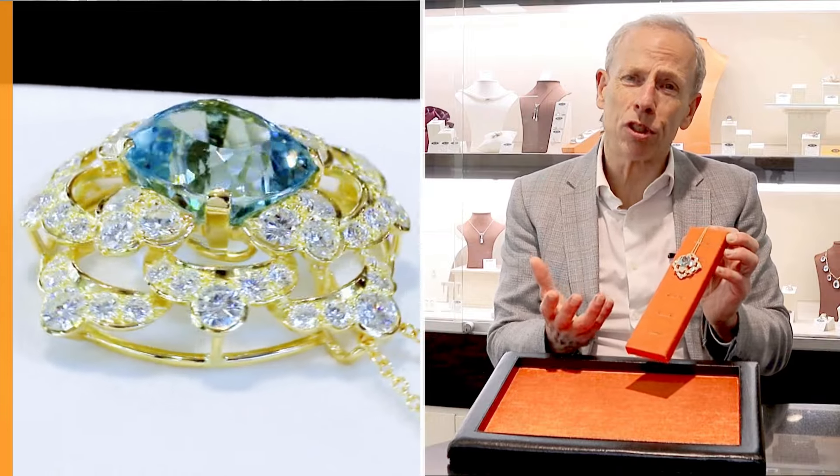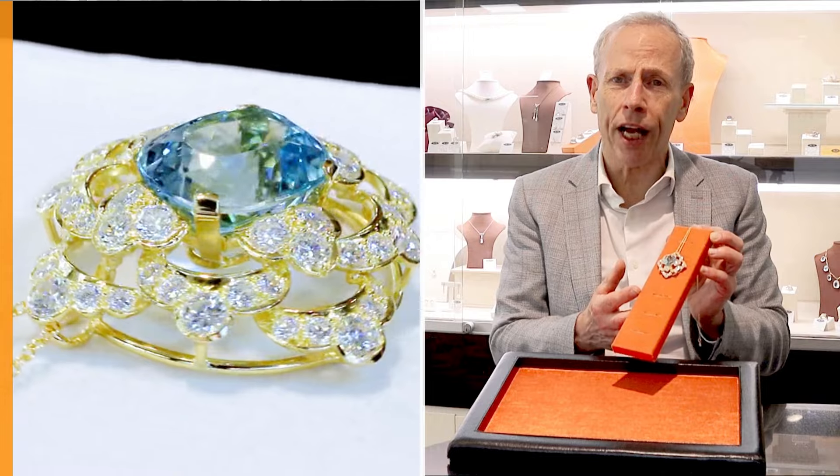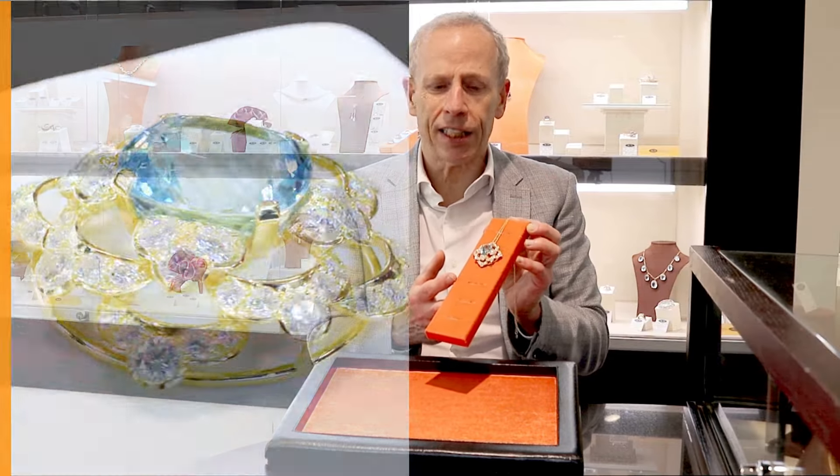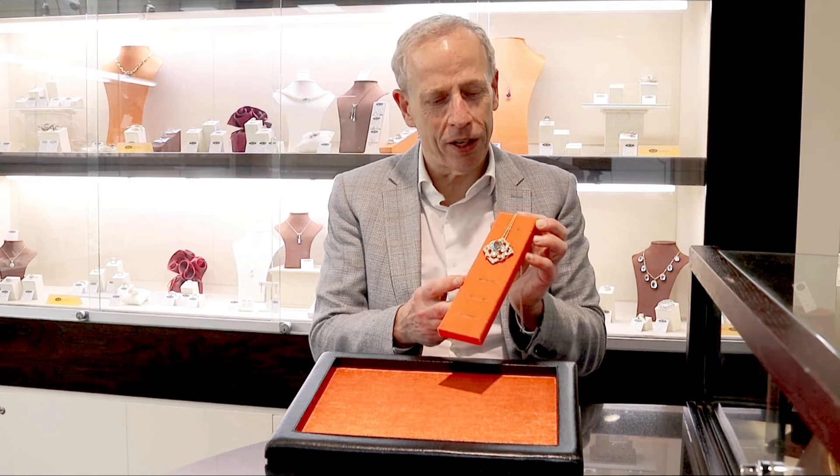While we try and produce the most representative images and videos possible online, I really do feel that in reality these pieces of jewellery are actually finer than these suggest. I also feel that upon receipt, the next custodian of this stunning pendant will be absolutely delighted — certainly finer in reality.